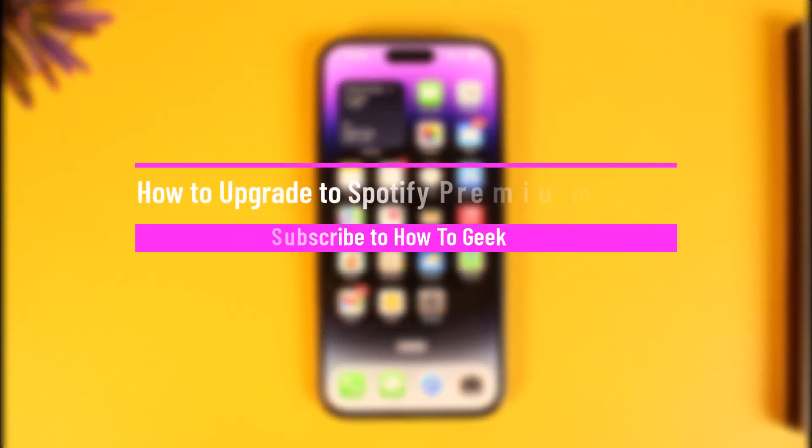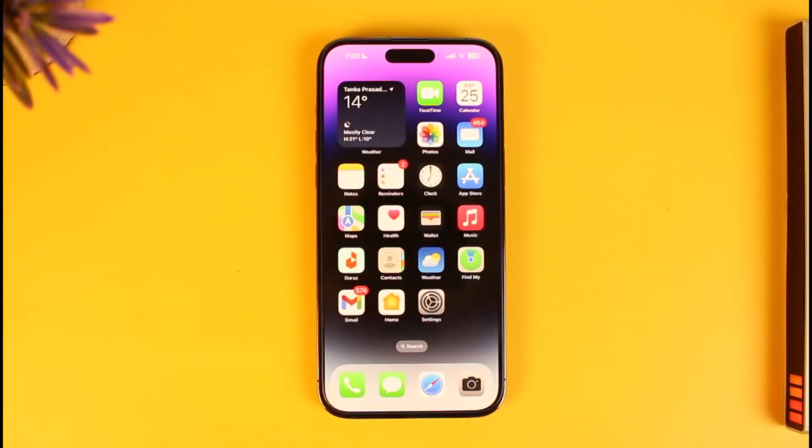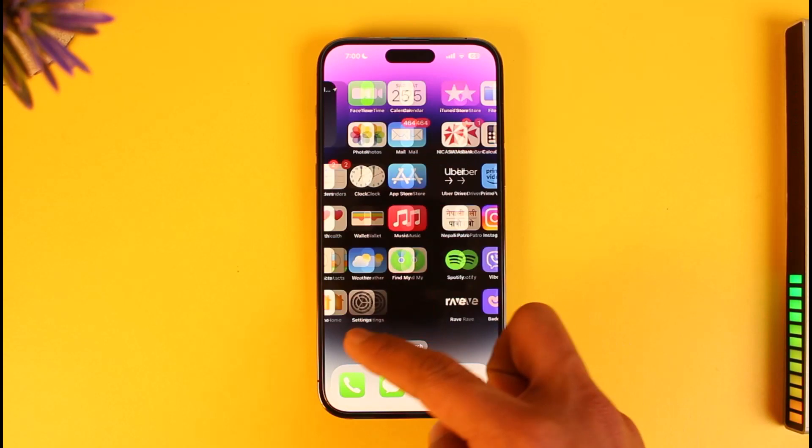How to upgrade to Spotify Premium on iPhone. Hi everyone, welcome back to our channel How-To Geek. In today's video I will simply guide you on how you can upgrade to Spotify Premium from your iPhone, so just make sure to watch this video till the very end.